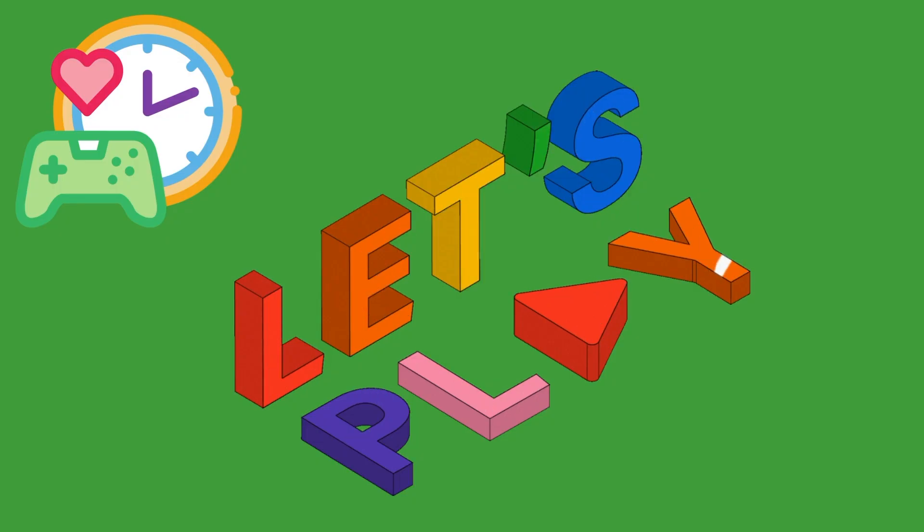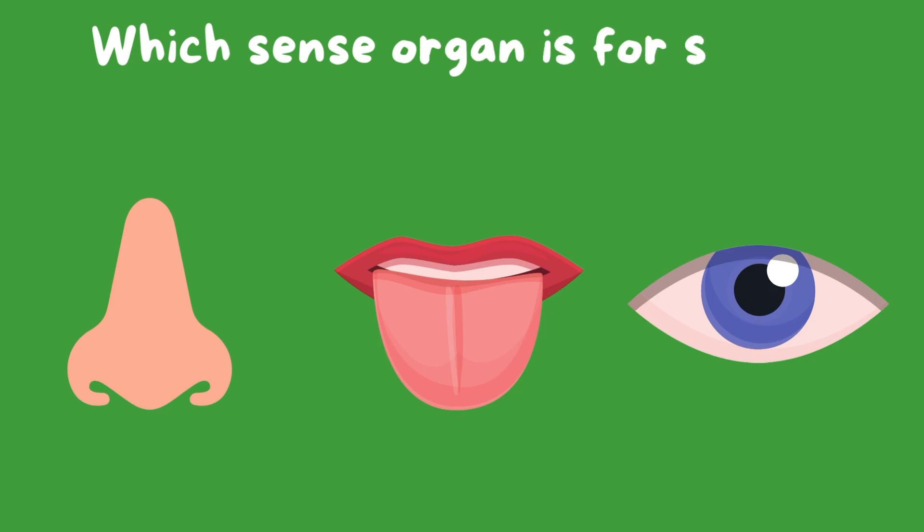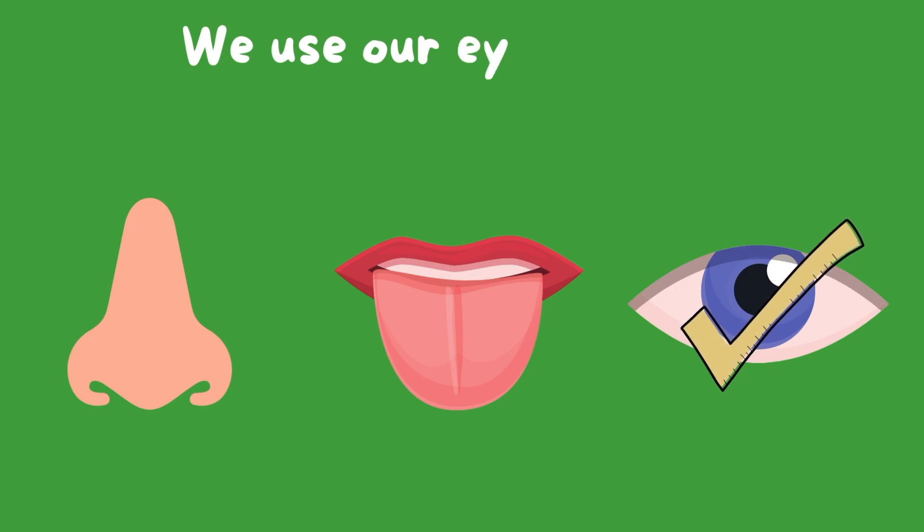Okay, it's game time. Let's learn while you play. Which sense organ is for sight? That's right, we use our eyes to see.